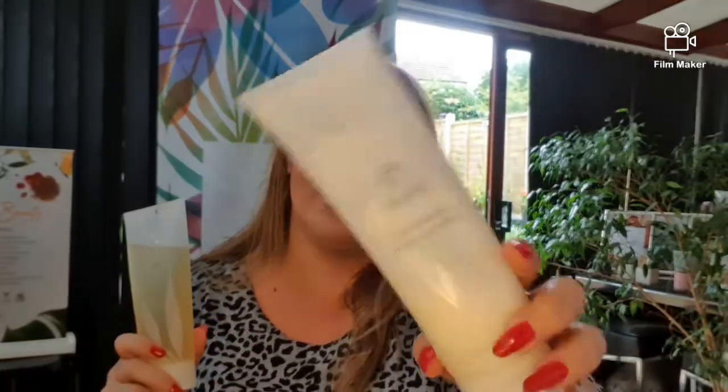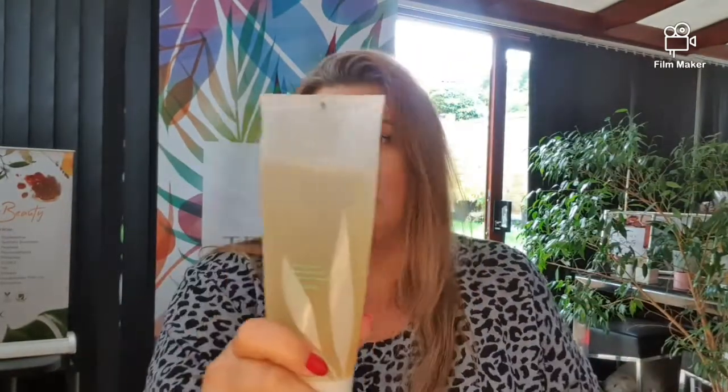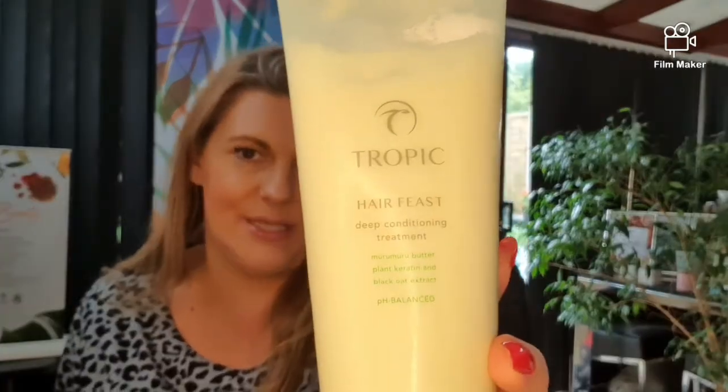Just amazing. However, with this one, unlike the nourishing hair cleanser, I do need a bit of conditioner. So I would reach for my hair feast, and this is a deep conditioning treatment — you really only need it on the ends of your hair.